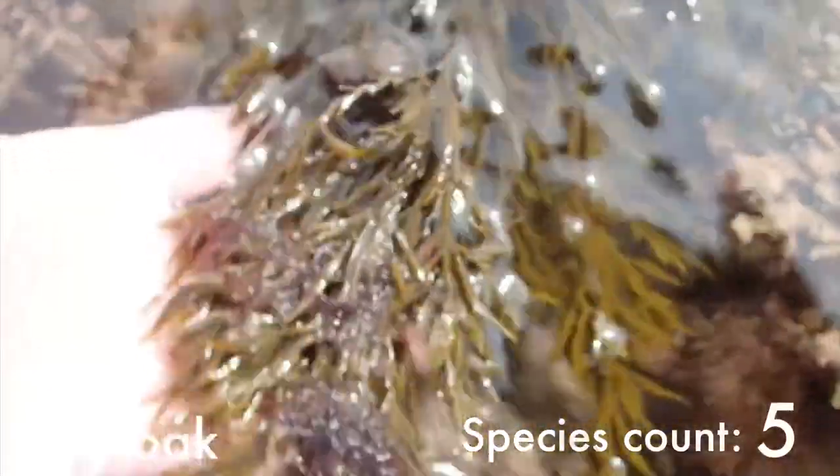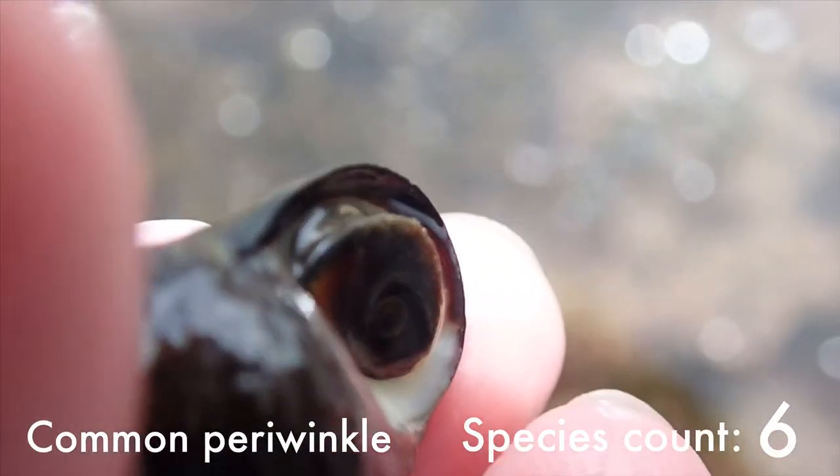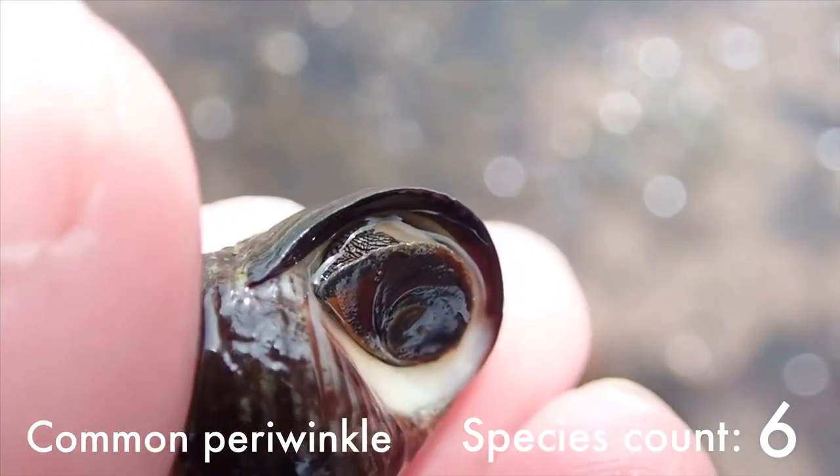This seaweed has a rather lovely name and is called sea oak. And living on it is this sea snail, the common periwinkle.